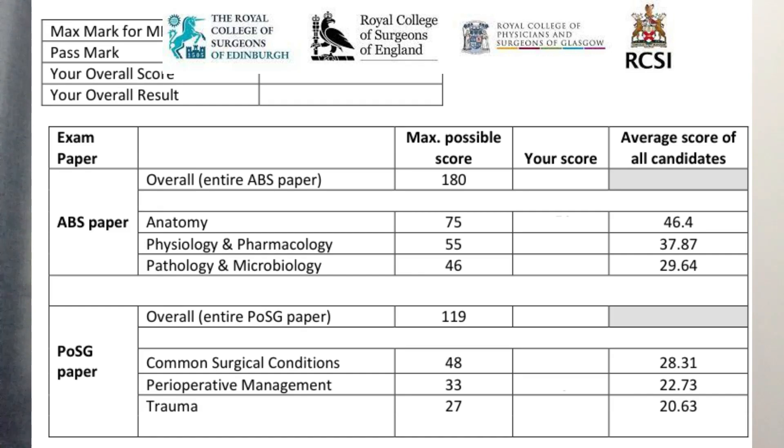MRCS Part A has two major papers. Paper 1 is Applied Basic Sciences, which contains 180 questions, with three sections: anatomy, physiology and pharmacology, and pathology and microbiology. Candidates must pass each section individually along with the main paper. Paper 2 is Principles of Surgery in General, containing 120 questions, with three sections: common surgical conditions, perioperative management, and trauma. Candidates must also pass each of these sections individually along with the main paper.